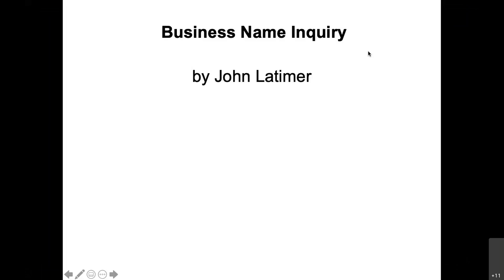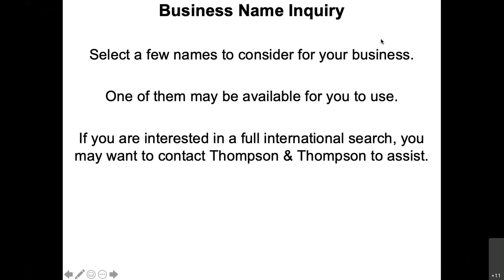Moving on to the next section: the business name inquiry. This is pretty simple. Select a few names for your business — one of them will be your priority, and hopefully you'll be able to use it.